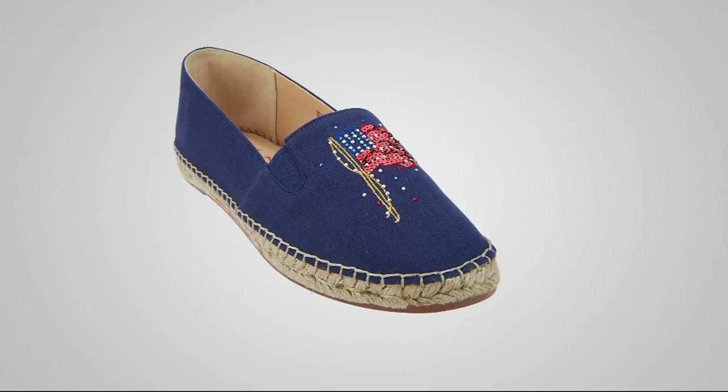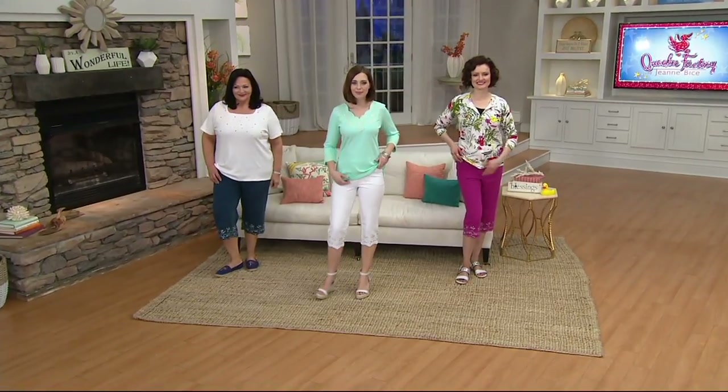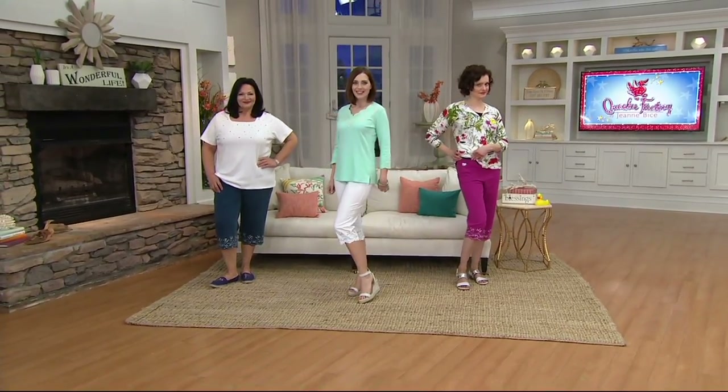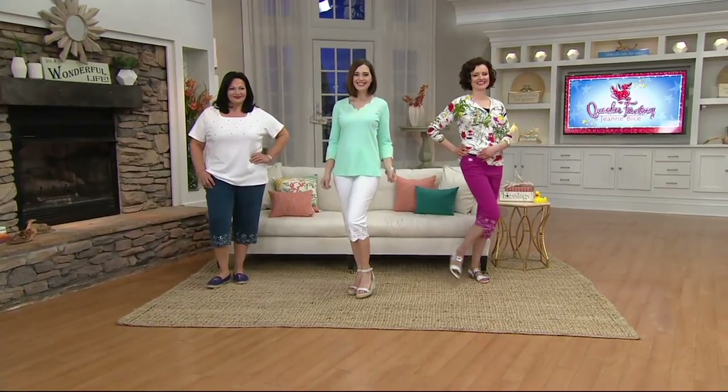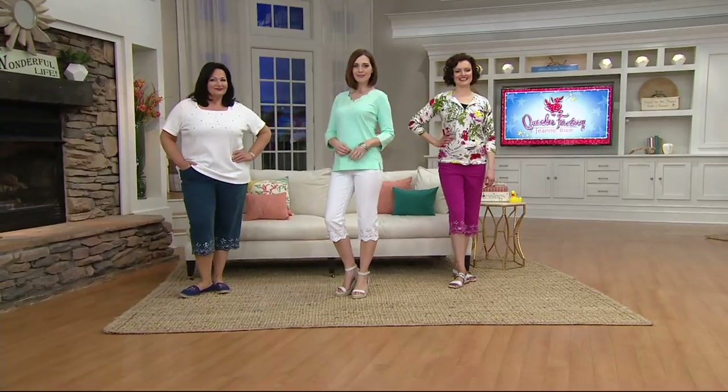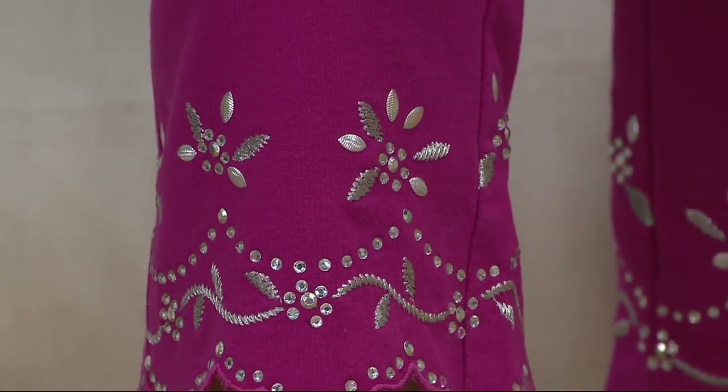We have two bottoms in the show: our today's special value, our best value of the day, and also the Dream Jeans Silver Sparkle Floral Scallop Capri Pants. Three easy payments of $16.17. Buy More Save More makes each one after the first just $43 and change. I will tell you right now, ready for this?